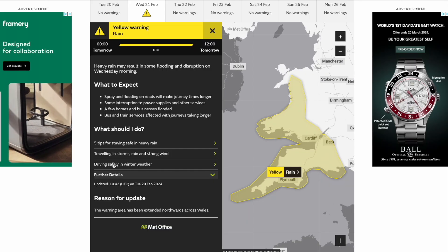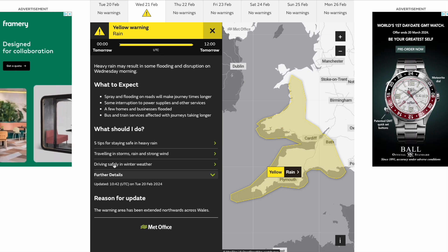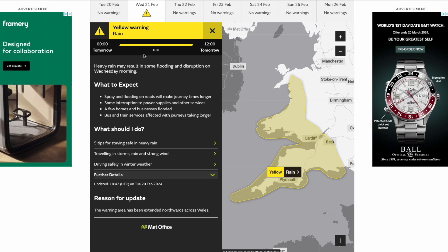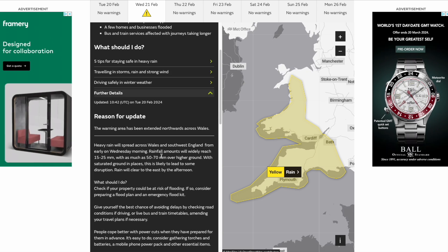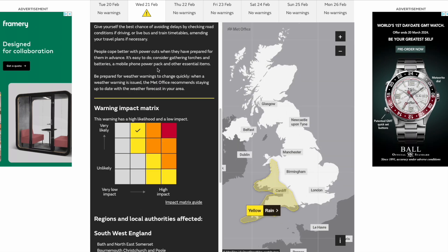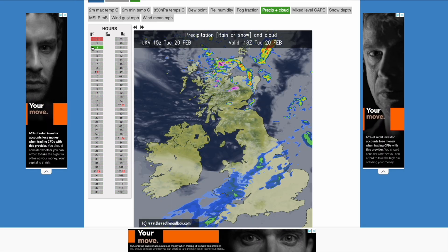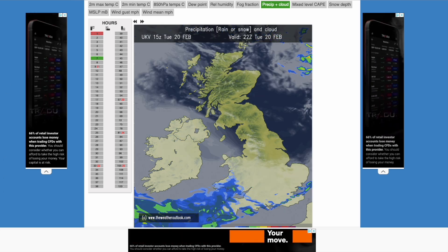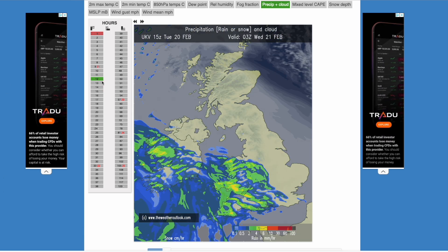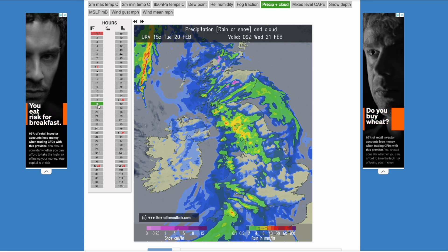Now if you look at the weather warnings, we've still got this rain warning issued for parts of southwest England. It has been updated this morning to extend it northwards across Wales. No changes really to the numbers in here — we're looking at 15 to 25 millimetres. Same for the warning impact matrix, but it's just been expanded into more parts of Wales. If you look at the latest UKV, you can see rainfall pushing in at the moment, but mostly light and patchy. But look at the wall of rain arriving through the early hours of the morning, giving us all a deluge into tomorrow.